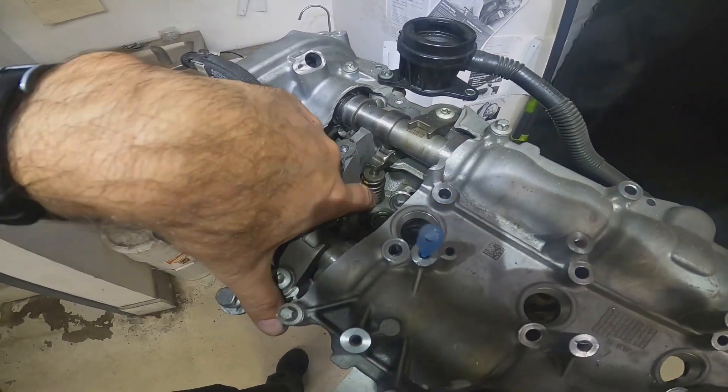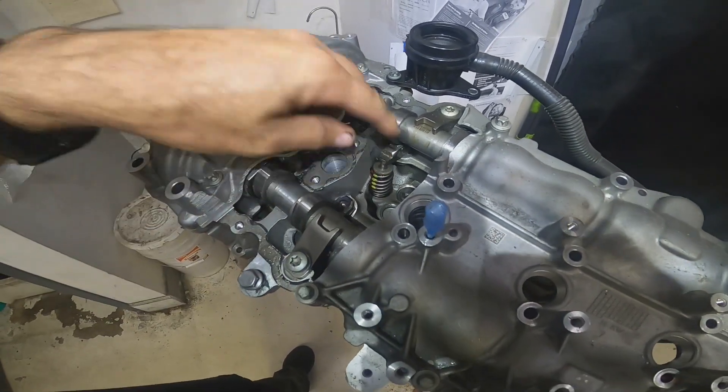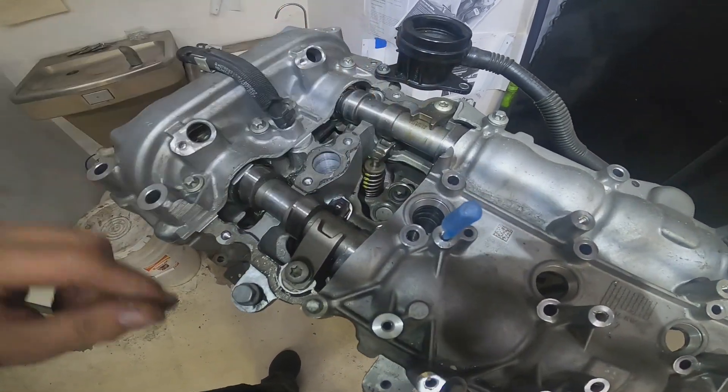It could be something going on with this valve, and that would cause this thing not to pop back into place, and then it would fall out of the cylinder.